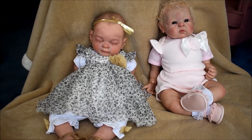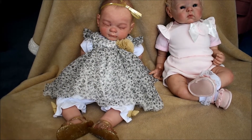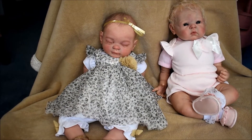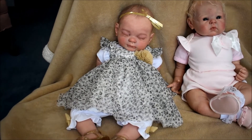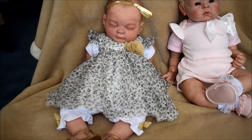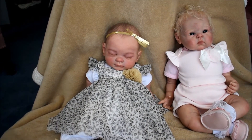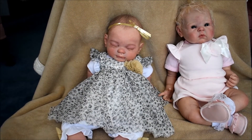I put gold sandals on Lucy, and the bloomers have little gold bows on the side to match. It's a frilly leopard print dress with a gold rose at the chest. I didn't have a gold hair bow so I just tied a gold ribbon around her head.